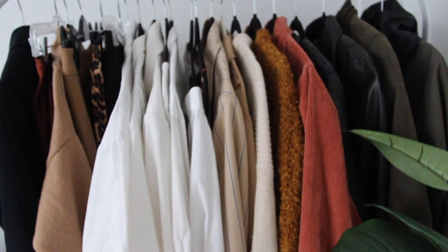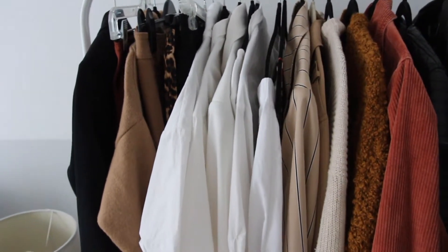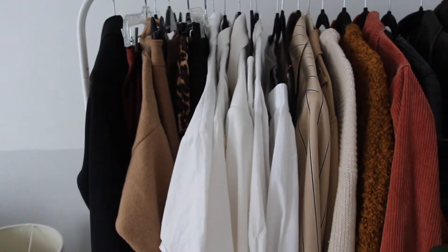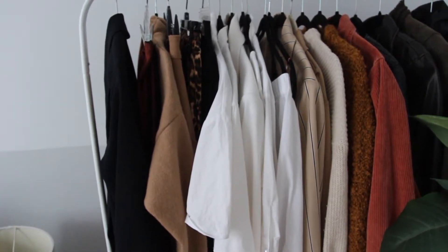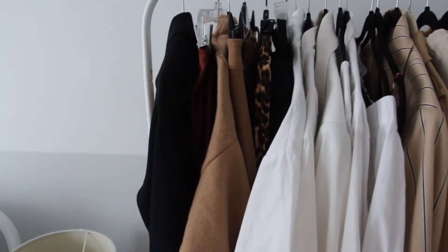I also have a lot of white blouses. I am a huge fan of white blouses — I always want to collect them, but half the time I never end up wearing them. I just think they're so pretty and they can kind of go with anything.